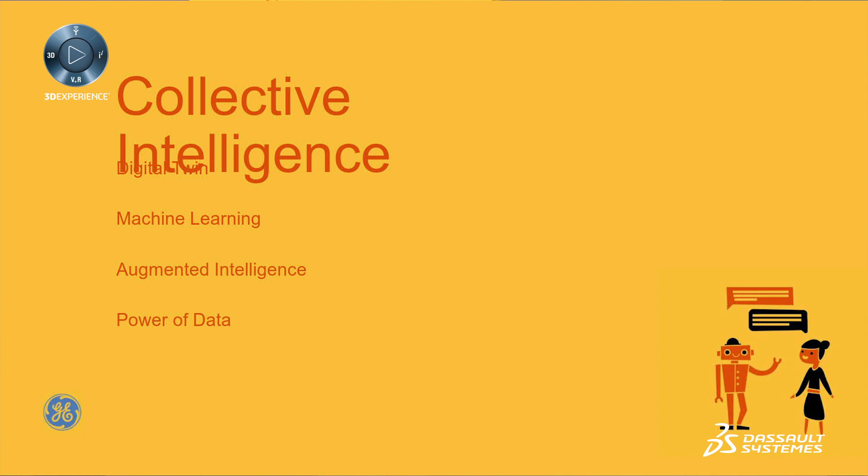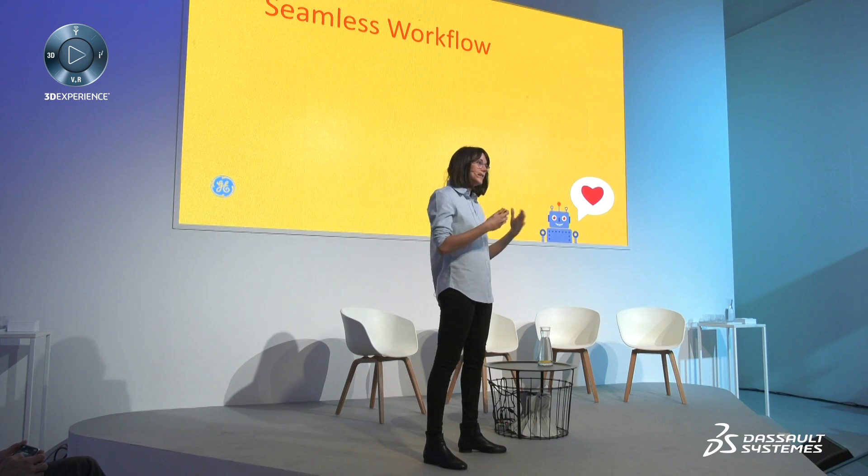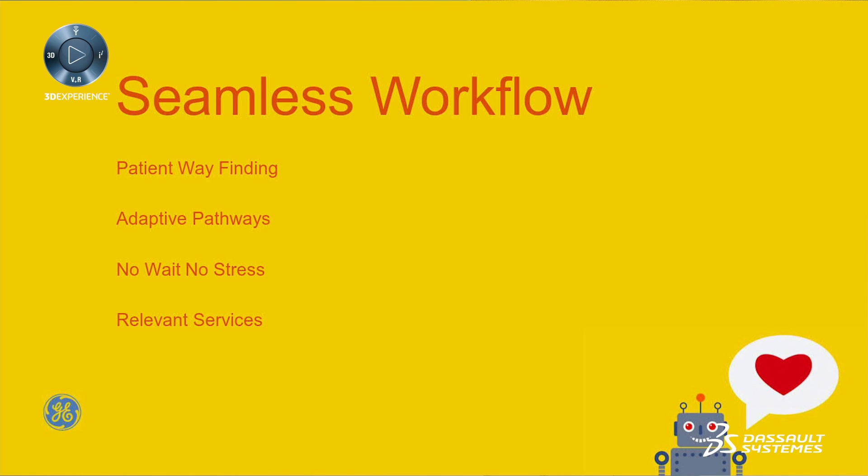Another area is around achieving a seamless workflow — both for patients as well as healthcare professionals. Today, if you go to the hospital, you may not know where to go, who to talk to, or what you are supposed to do. Achieving a state where you would know exactly where and when you need to be is an opportunity we are exploring. One interesting technology is indoor geolocalization — helping patients find their way around the hospital via their mobile devices. If patients know where and when they need to be, they don't need to wait and can be doing something else in the meantime.